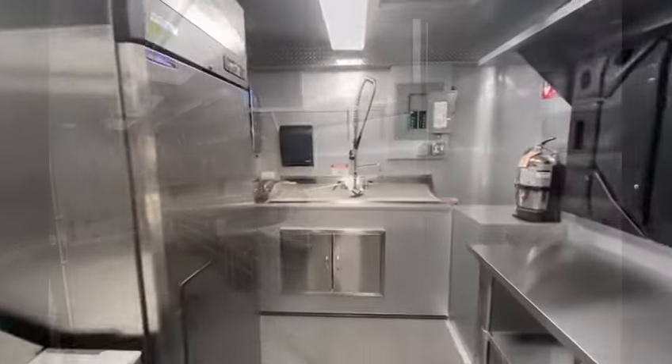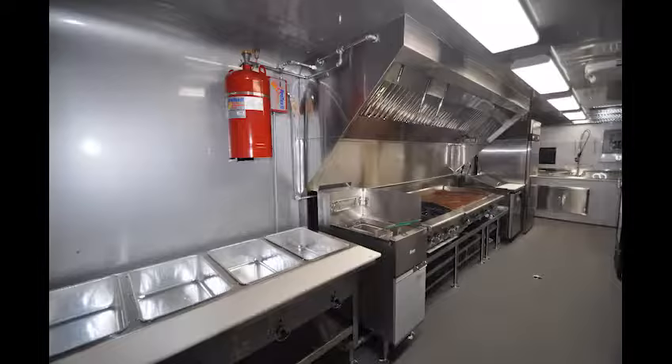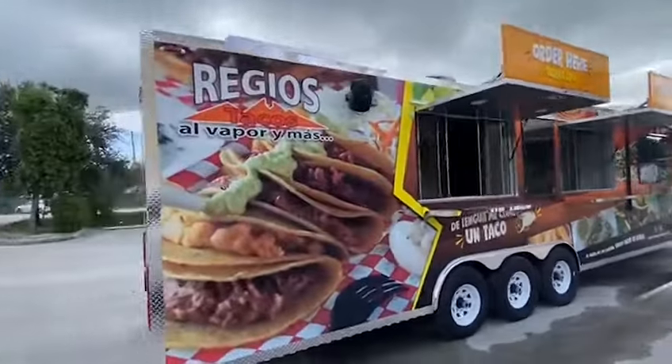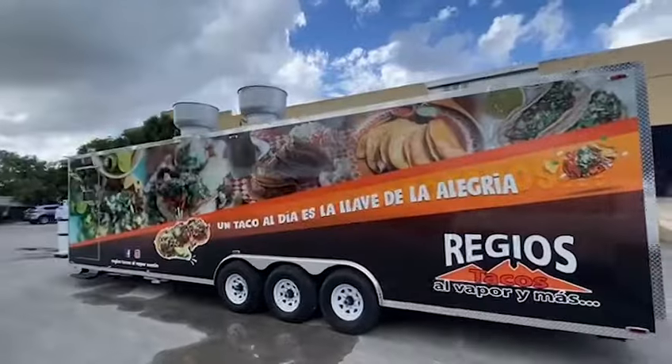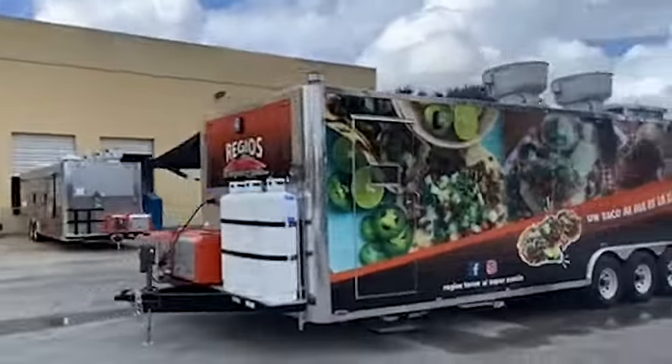This 8x32 can accommodate multiple staff working together to ensure a productive flow and generate lots of revenue. The graphic design truly represents the passion for their Mexican culture and cuisine. Recuerden, un taco al día es la llave de la alegría — a taco a day is the key to happiness.